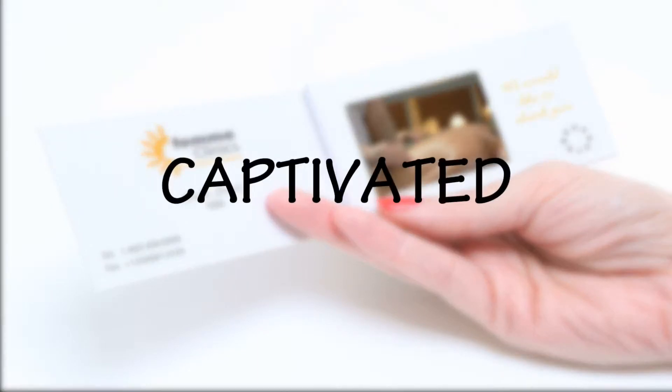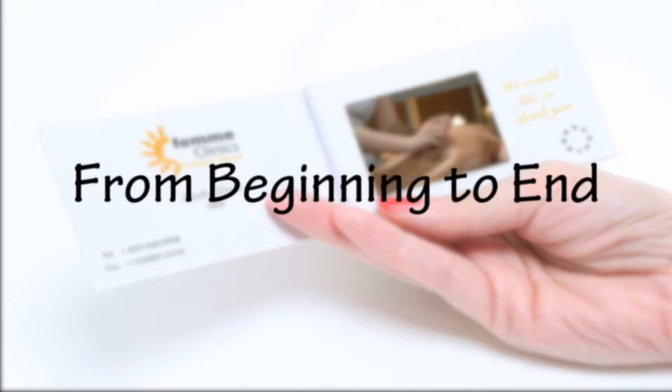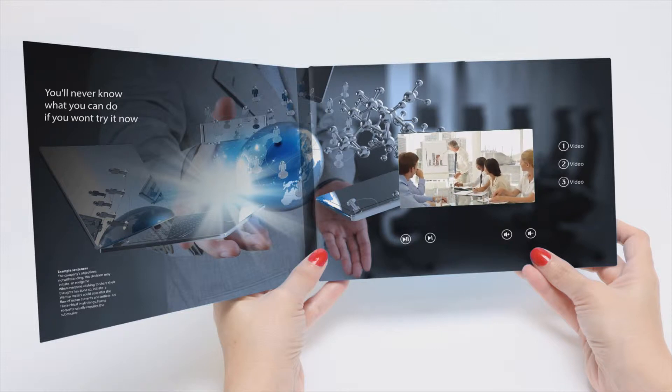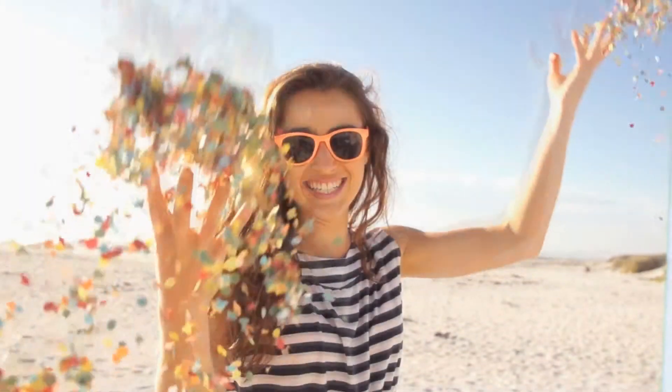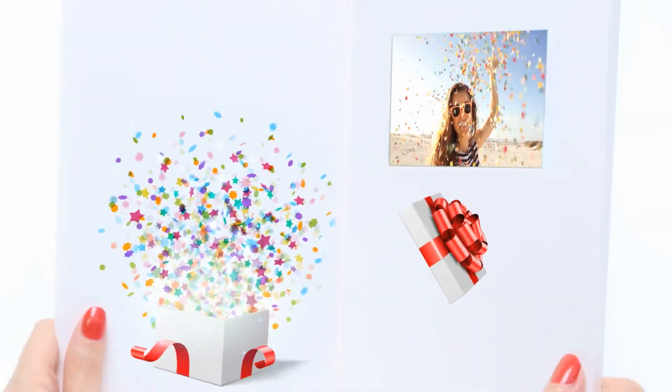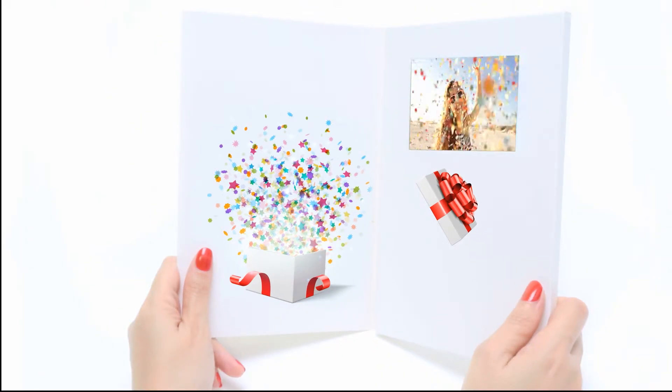Your clients will be so captivated they will watch your presentation from beginning to end. You decide what to say, what to display, and how to say it — and your clients will listen and want to hear your entire message. You can even send a personalized video greeting card that conveys your message in a way that you could never express with just the written word.